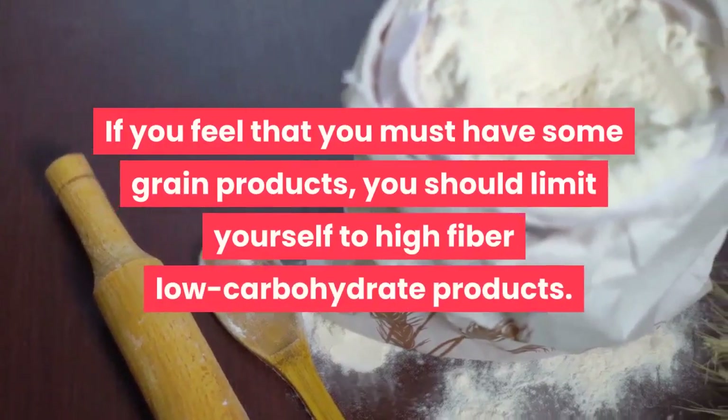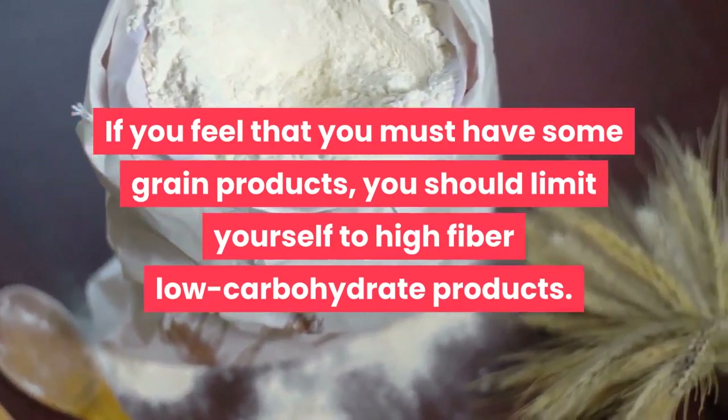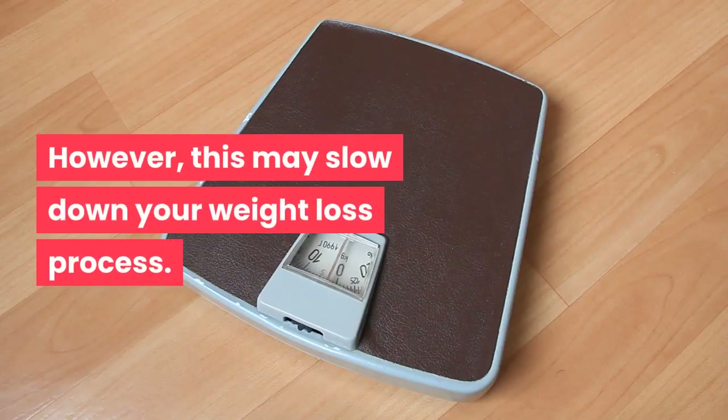If you feel that you must have some grain products, you should limit yourself to high-fiber, low-carbohydrate products. However, this may slow down your weight loss process.